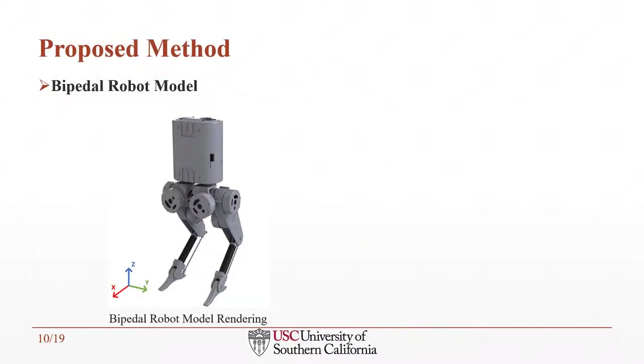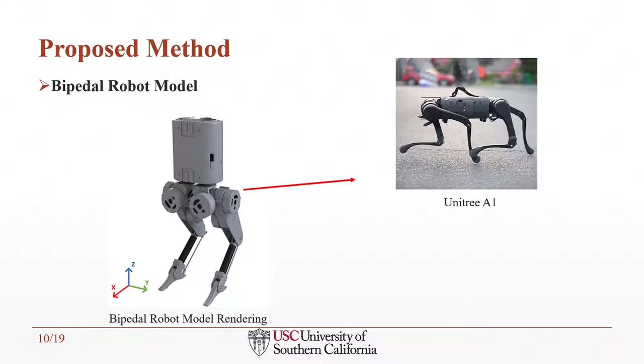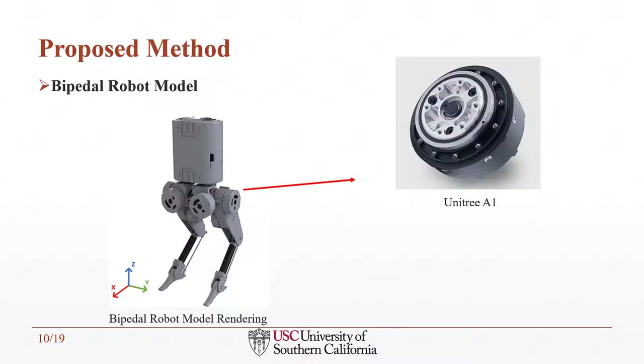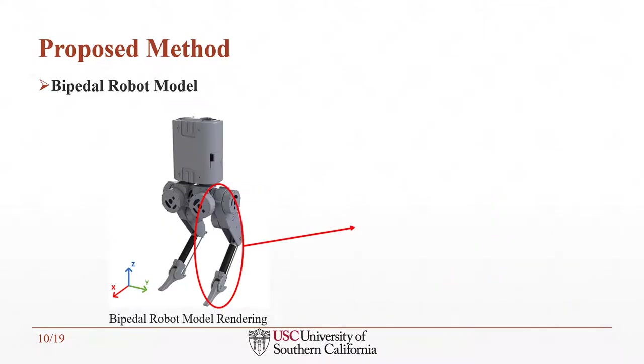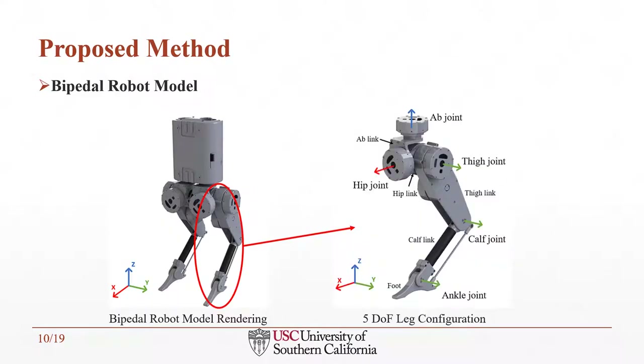Now I'm going to introduce the bipedal robot model that we use. The robot trunk is from the Unitree A1 robot. We are also using the A1 motors, which have 33.5 Nm of max torque and 21 radians per second max joint speed. Each robot leg consists of 5 degrees of freedom, with ab, hip, thigh, calf, and ankle joints.